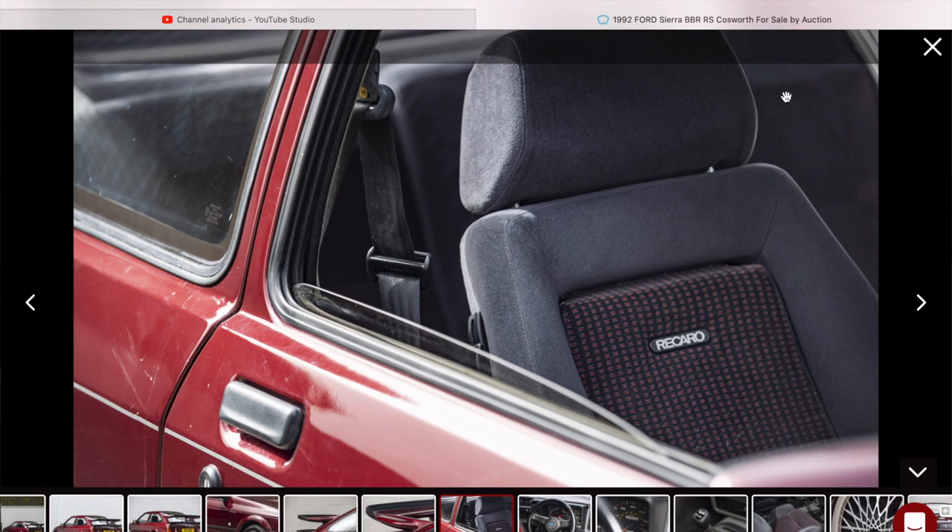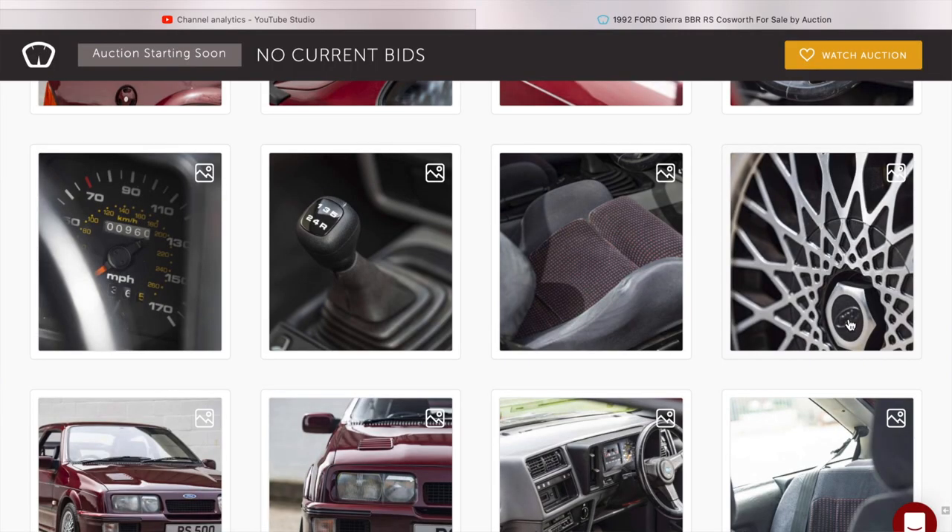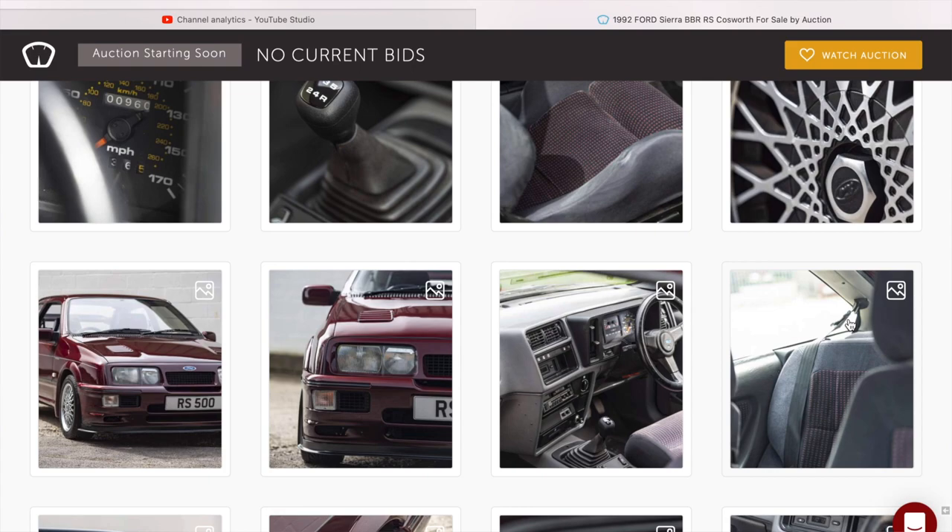The Sapphire had the same clocks but without the boost gauge, and the Escort Cosworth had the boost gauge in the centre console. The interior isn't black leather — it's the standard three-door trim. Beautiful looking seats though; I love the three-door seats. It shows 960 miles — he didn't use it much, did he. It looks like it's been refurbished at some point; normally the Ford logo is diamond-cut but it's not there.